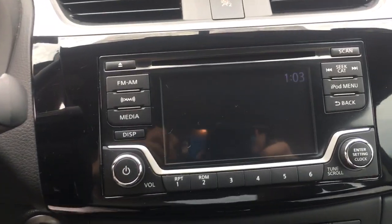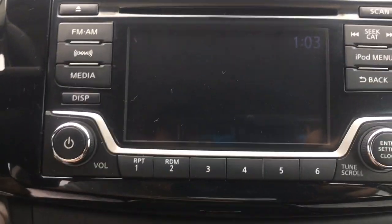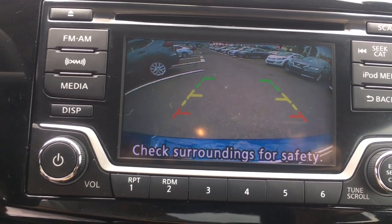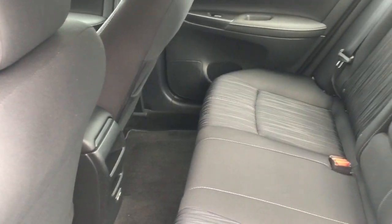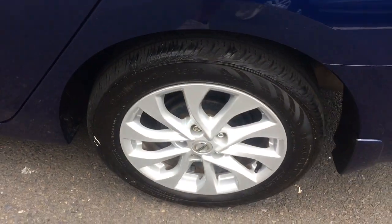Here's a sporty Nissan Sentra, the powerful midsize 4-door that prioritizes comfort, convenience, and safety. From its standard suite of driver assist tech to its spacious, upscale cabin and thoughtful storage solutions, this snazzy sedan makes your daily drive pure pleasure.